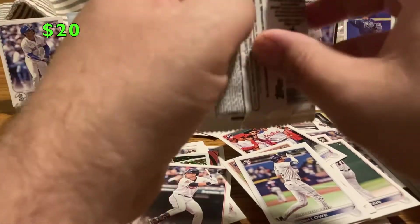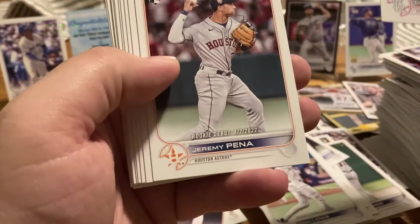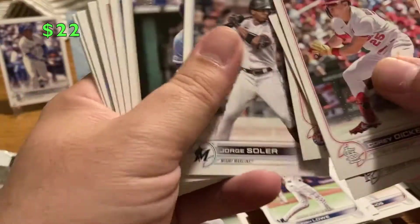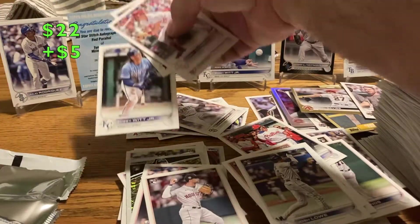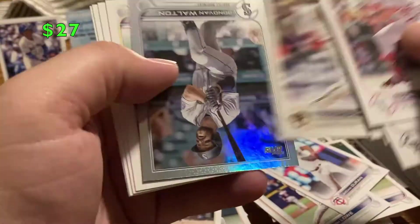Last pack and it's all done. Spencer Torkelson debut — that's one we were looking for. Corey Dickerson, Jeremy Pena — nice, got his debut. Kobe Allard. Jorge Soler. Bobby Witt Jr. base — all right, we've got everybody I was looking for. Johan Duran rookie, Andrew McCutchen, Donovan Walton rainbow foil.